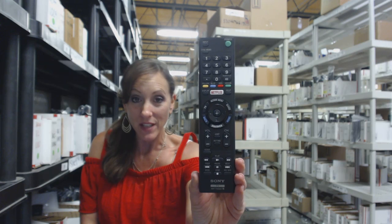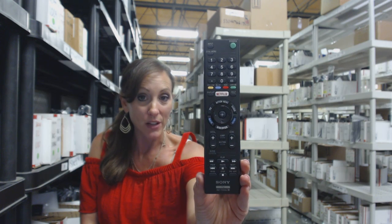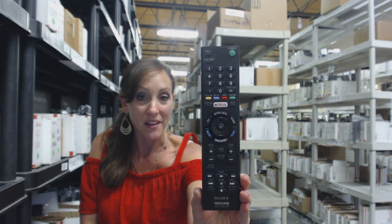We're offering you $5 off your order, and all you have to do is enter the coupon code REMOTE5 at the online checkout.